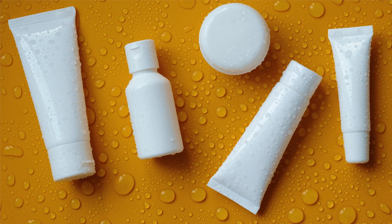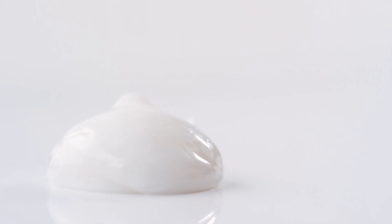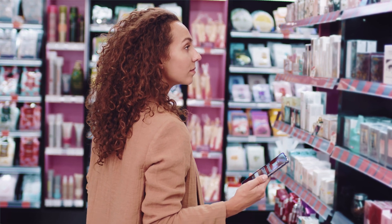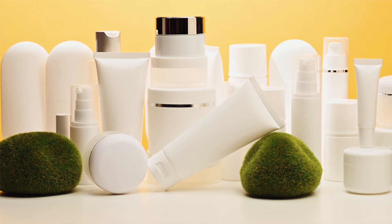Are you tired of being confused by the endless options for sunscreen? And how do you know if you're choosing the right one for your skin type and needs? With so many different types, SPF levels and ingredients, it can be overwhelming to choose the right sunscreen for you. So in this video, we're going to take the guesswork out of sunscreen shopping and help you find the perfect product for your skin type and needs.